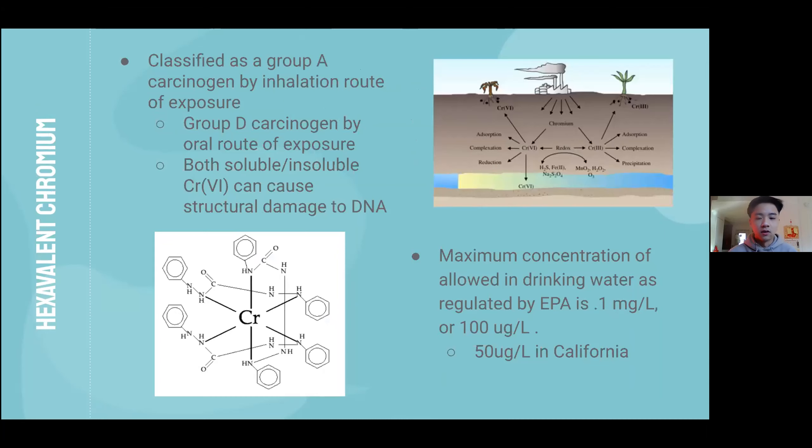The third contaminant is chromium-6. Chromium is an element found naturally in the environment and is mainly used to make steel and as an additive to limit corrosion. However, chromium-6 does not form naturally in the environment and its presence is an indicator of industrial waste. Chromium-6 is classified as a Group 1 carcinogen by inhalation and as a Group D carcinogen by oral exposure.